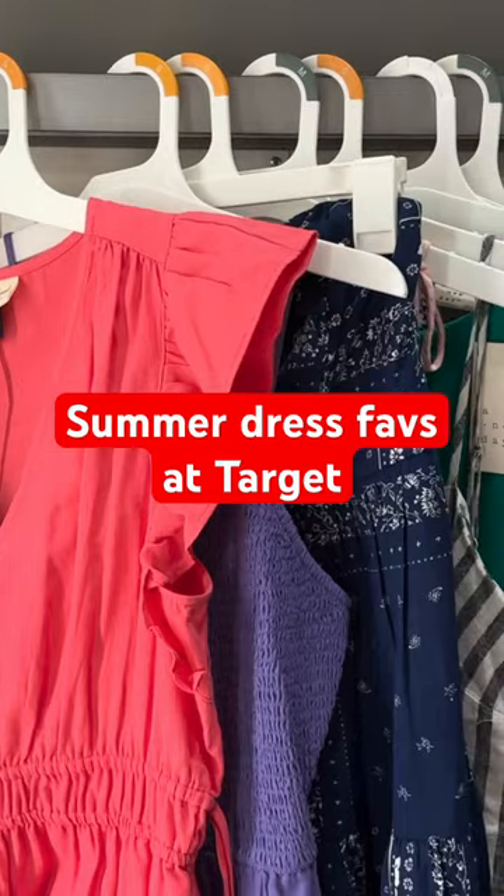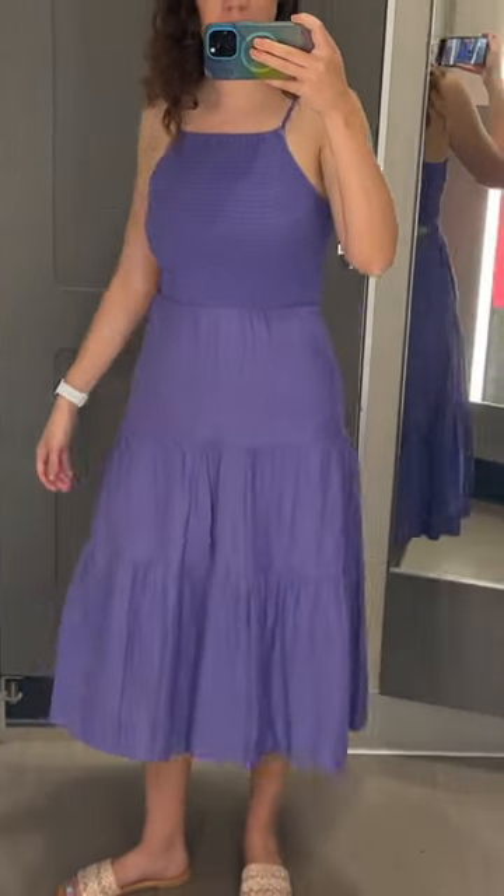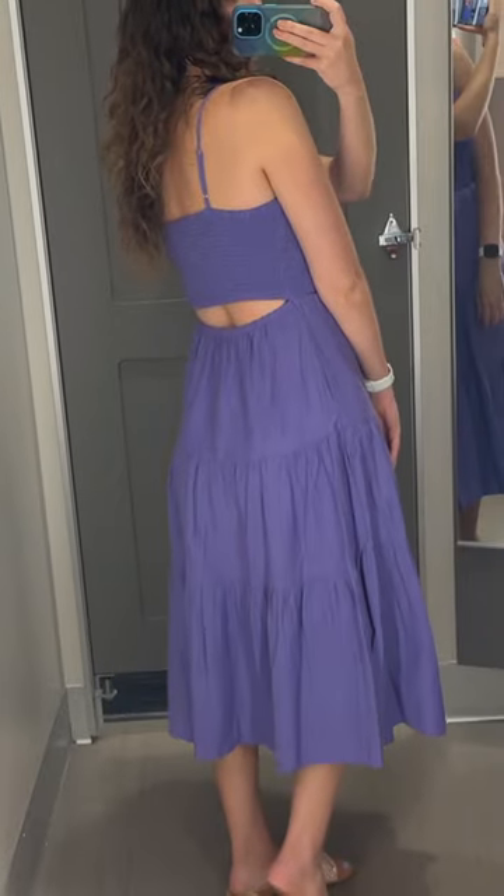I recently tried on a bunch of dresses at Target and these were my favorites. My absolute favorite was this purple midi dress from Universal Thread. It has pockets and I love how it's smocked on the top, the skirt is tiered, and it has a cutout in the back. So cute.